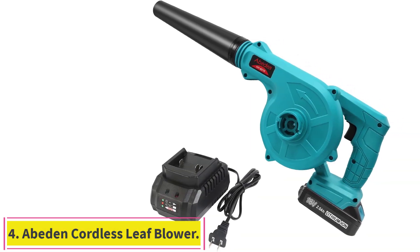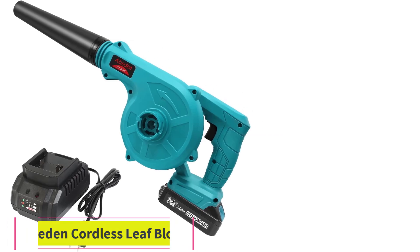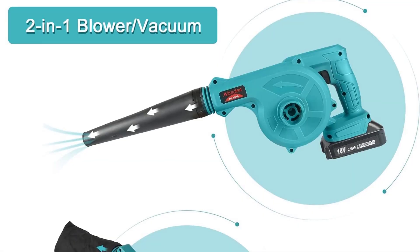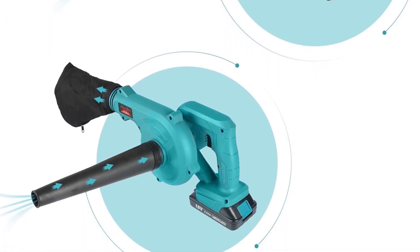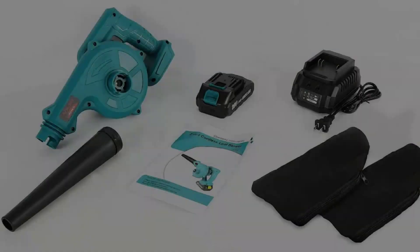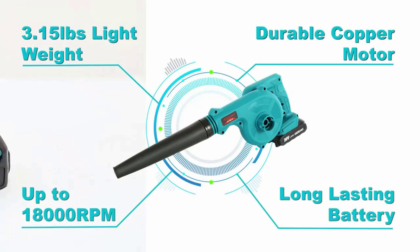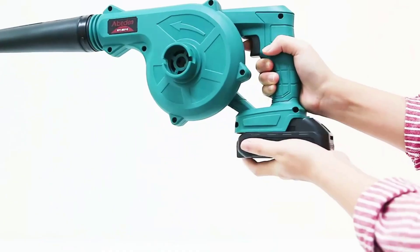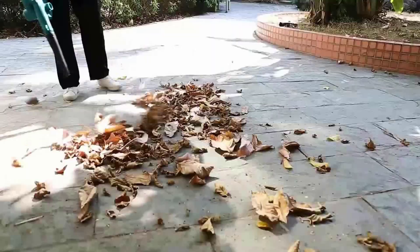Number 4: Abed-N Cordless Leaf Blower. For the times when you need to get into nooks and crannies and really blast them clean, the Abed-N Cordless Leaf Blower has your back. At only 22 inches long with a thin-tip nozzle, you'll be able to pop the Abed-N underneath a difficult hedge or in that hard-to-reach space behind the fence. An optional vacuum mode will make the Abed-N great for getting between car seats and underneath couches as well.